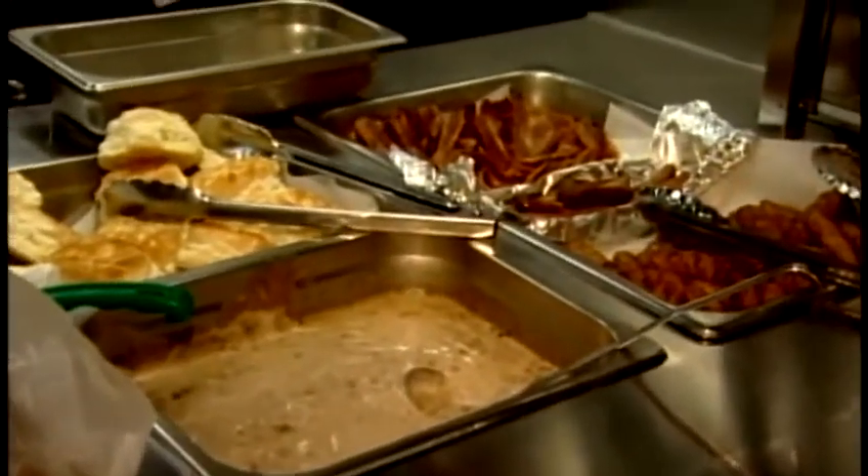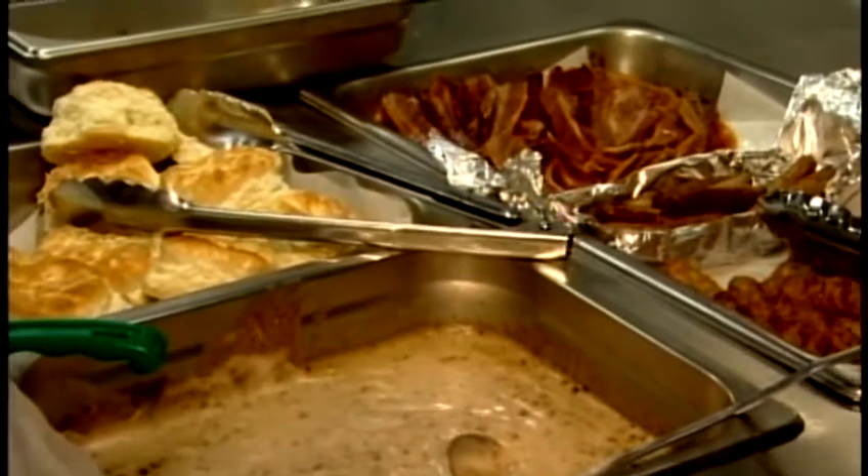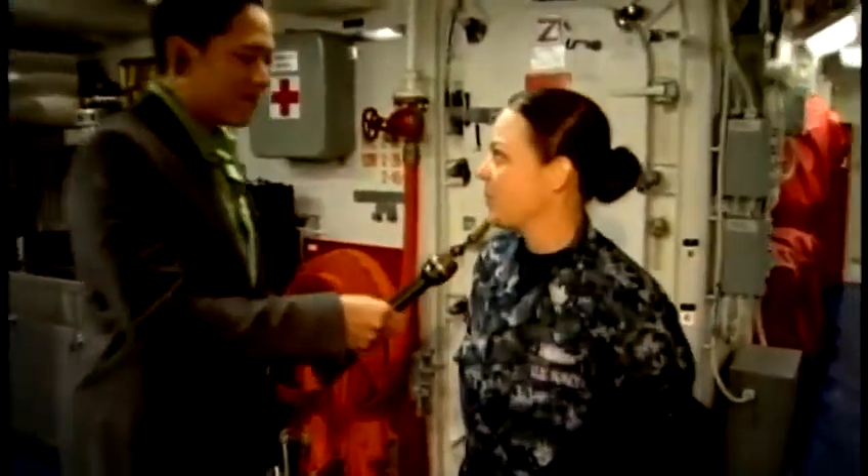Our biggest thing is to keep the crew happy. Ninety-nine percent of the morale has to do with how the food is and them getting what they want, but also getting the nutritional values that they need while deployed. A typical day — on a regular legacy ship — would be working the galley all day long. For us, we could be down here working on the meal for lunch, then running upstairs to do flight quarters or maybe a firefighting drill. It's definitely never the same routine every day, so it keeps us excited and going.